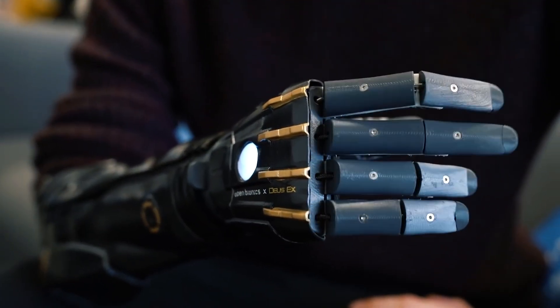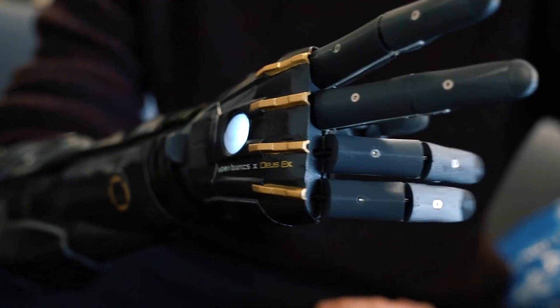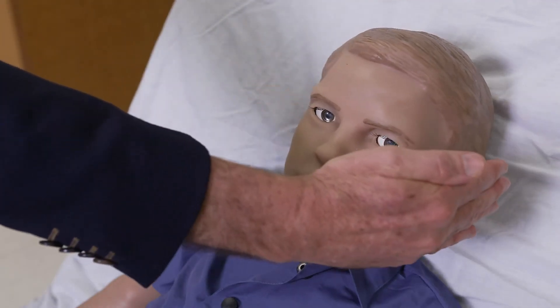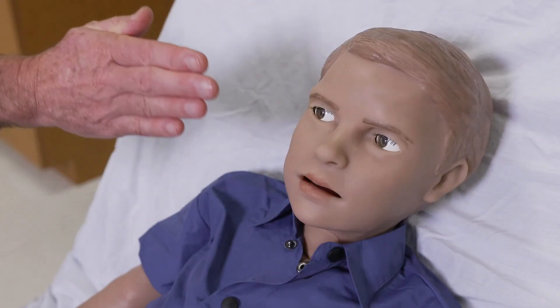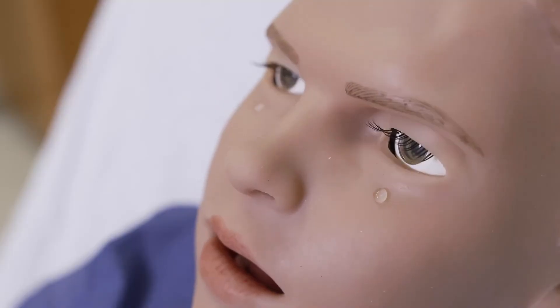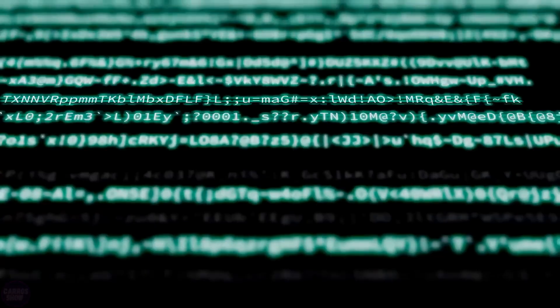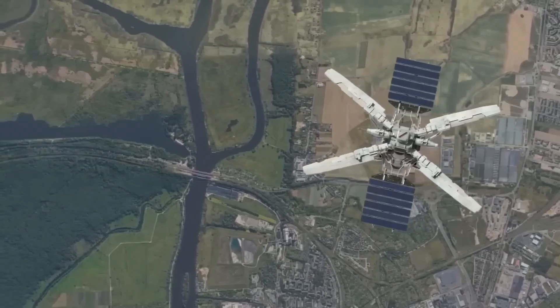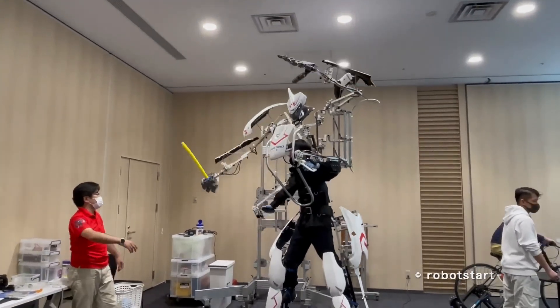Engineers have created the world's first bionic hand that can grow along with its wearer. Researchers at the American company Gomard Scientific have created a robot that completely copies a living five-year-old boy. The world's first chatbot from Amazon has gone out of control, giving harmful advice and sharing corporate secrets. China is developing a satellite internet promising performance higher than Starlink. These and other high-tech news in one video.